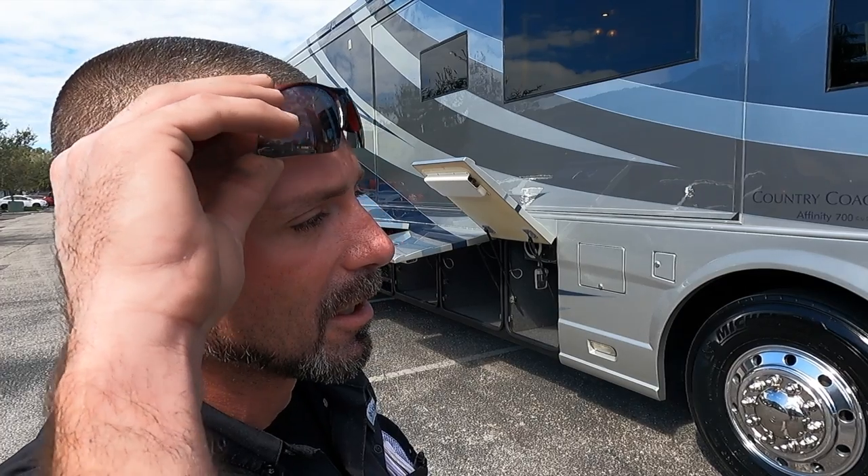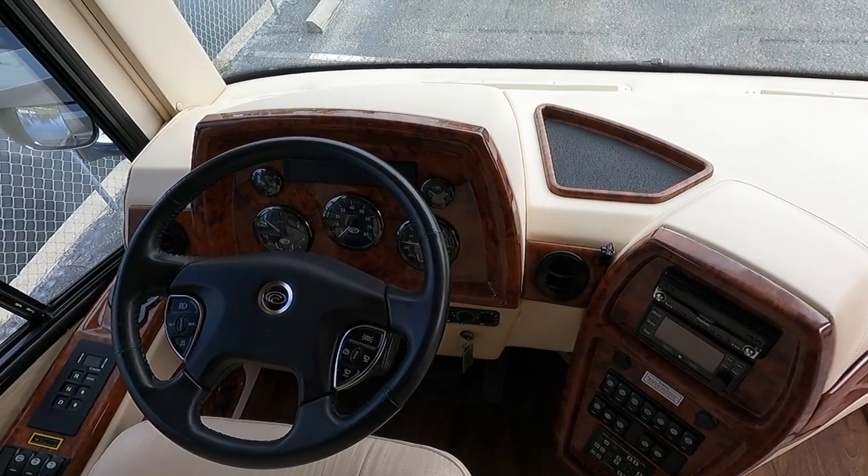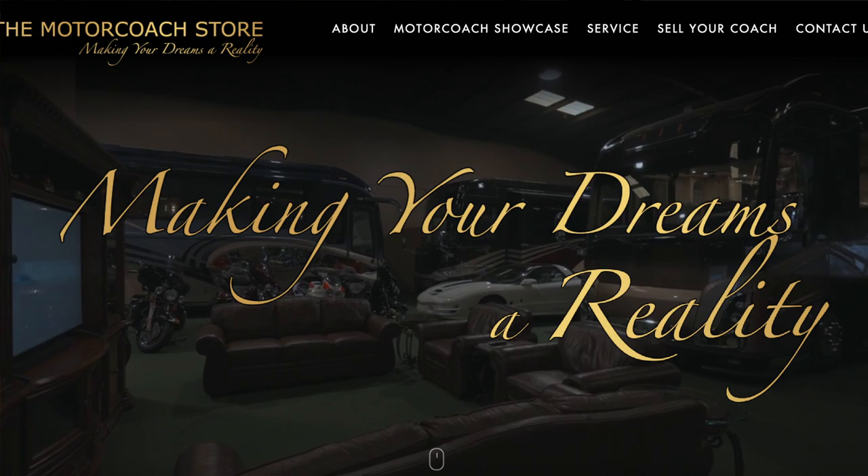The best part about this coach is it's available here at the Motor Coach Store in Bradenton, Florida, where they've completely gone through the coach making sure all systems work. When you purchase it, a trained technician like Benji can spend the day with you showing you how to use all the systems. They also accept trades and can help with financing. If you're a serious buyer, contact Bradley Twait at the Motor Coach Store — his information is at motorcoachstore.com. I greatly appreciate all of you subscribing and liking these videos. Hope you're all having a great day, thanks again.